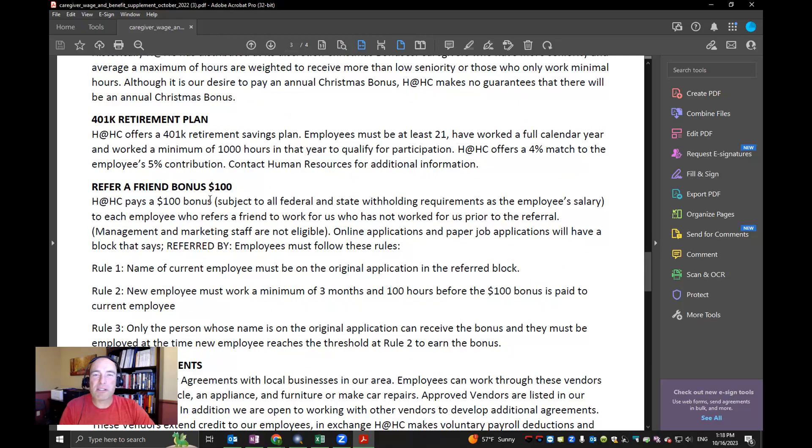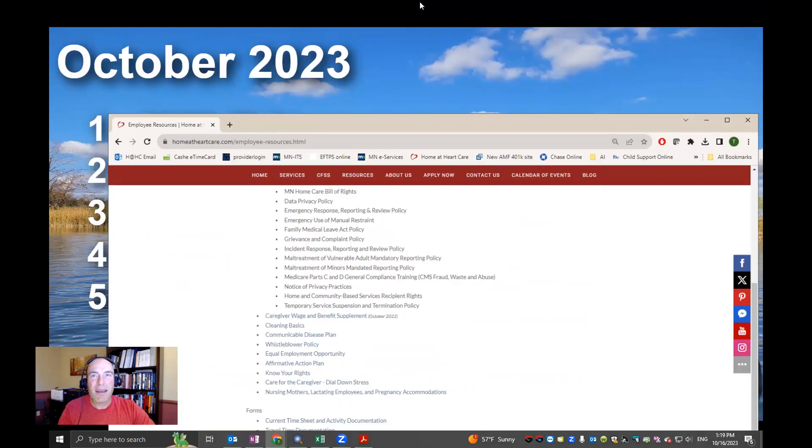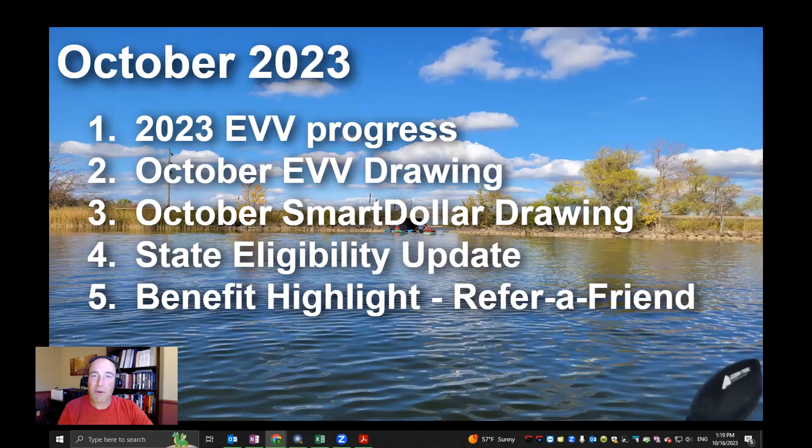Most of the way down that page is the refer-a-friend bonus — a hundred dollars! To those that refer someone to Home at Heart who would be a good worker: they need to work three months or a hundred hours, and you can receive a hundred dollar bonus for referring a friend. Home at Heart has caregiving needs all over the area, so we sure appreciate everyone working together and referring friends. Thanks again for taking care of your clients and all that you do — we appreciate you, and we'll catch you on the next video with more drawings next month!